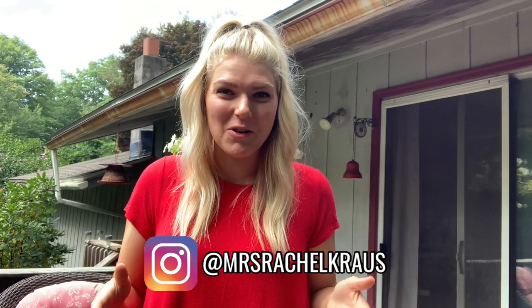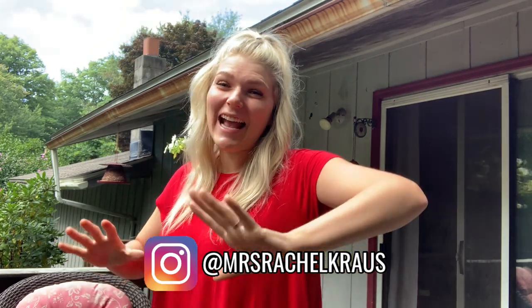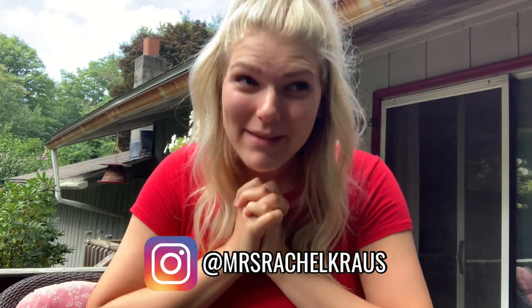Hey guys, welcome back to my channel. My name is Rachel K. You might know me from my Instagram at Mrs. Rachel Krause. And today I'm going to be telling you all about how I meal plan.